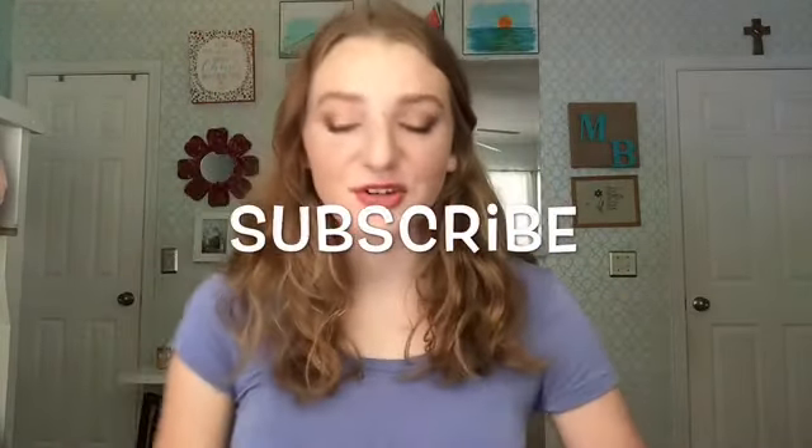Hi everybody! Welcome to today's video. I am super excited to bring you guys today's video because I think I'm going to call this video the makeup dictionary. Basically what I'm going to do is go through a bunch of tools, products and techniques and explain them to you — why we use them and why they're great and why you should use them in your everyday makeup routine. Honestly everybody's routine is different.